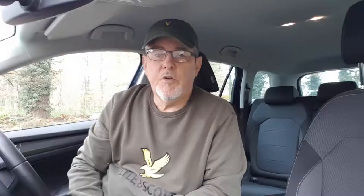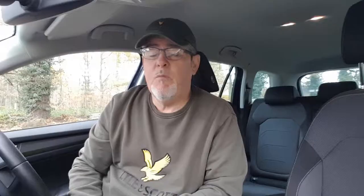In this edition of Kevin Hatley Photography, what I want to do is a video on how to photograph wildlife from a vehicle. The normal approach of a wildlife photographer is that we normally use hides on nature reserves, pop-up hides or build improvised hides to hide from the wildlife so that we can get closer to them to take the photographs that we want. However, if you're fortunate enough to own a vehicle, you actually find that you can get quite close to wildlife in a vehicle. Birds certainly are a lot less scared of people when they're in vehicles and it gives you great opportunity to get close and to get some good photographs like these.